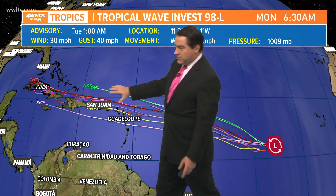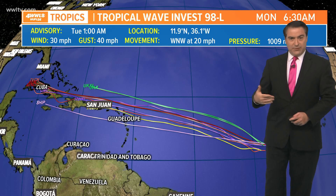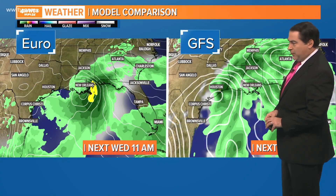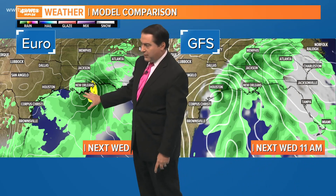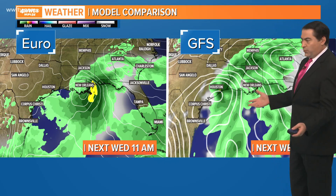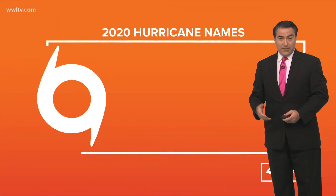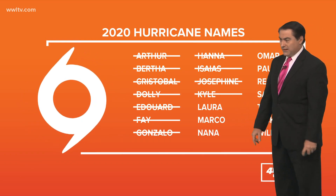There is potential for the Gulf of Mexico, also potential for it to curve. Some of the models do want to take it up the East Coast of the United States too. The European model wants to take it next Wednesday potentially across our area, while the GFS has it all the way into parts of Corpus Christi near Houston, Texas. So a big difference between the two models on where the timing would lay with this. Obviously a lot of uncertainty — the system hasn't even developed yet, so nothing to get excited about yet. But if we do get two more storms, we'll have Laura as well as Marco, the next two names on the list for the season.